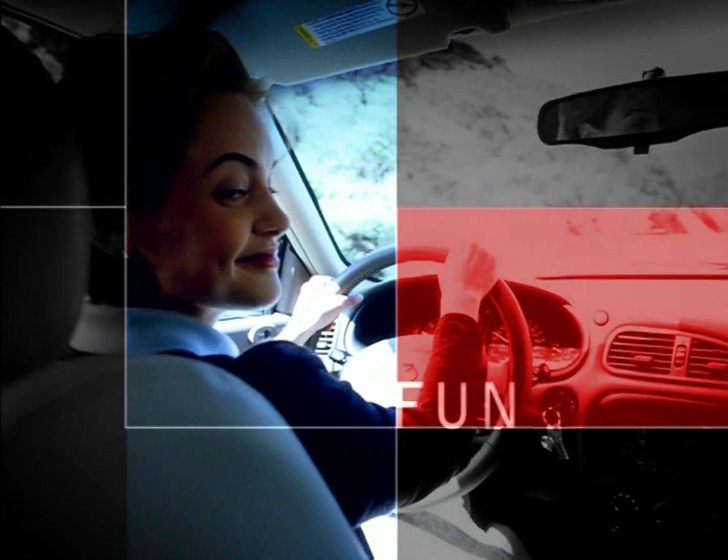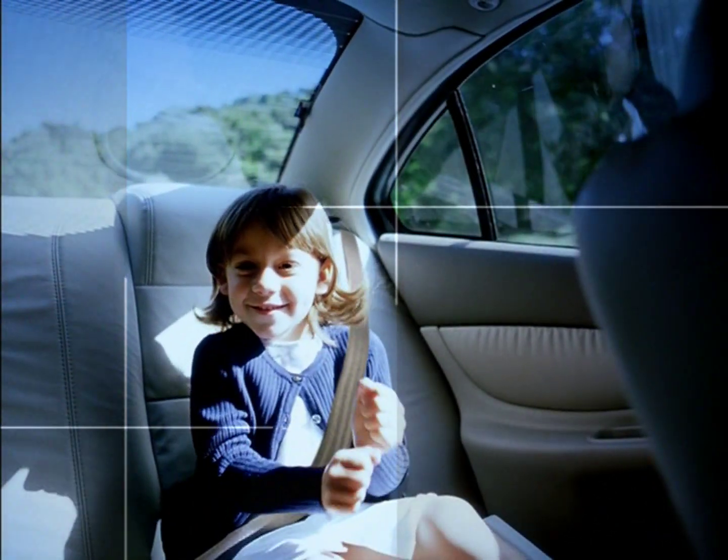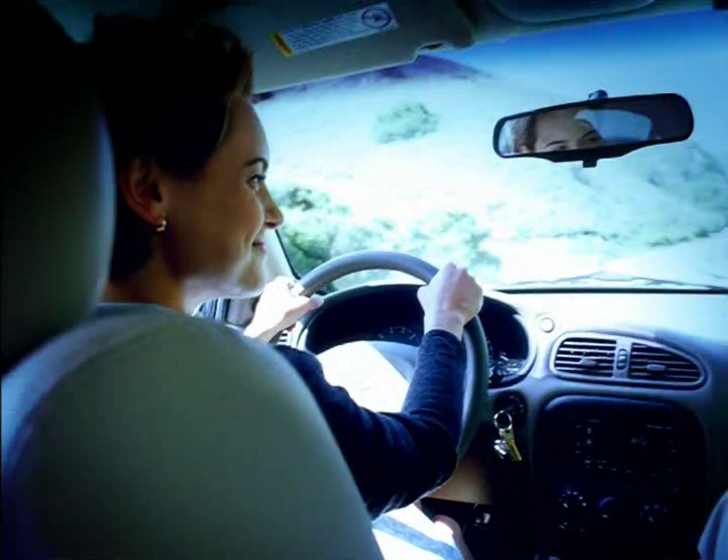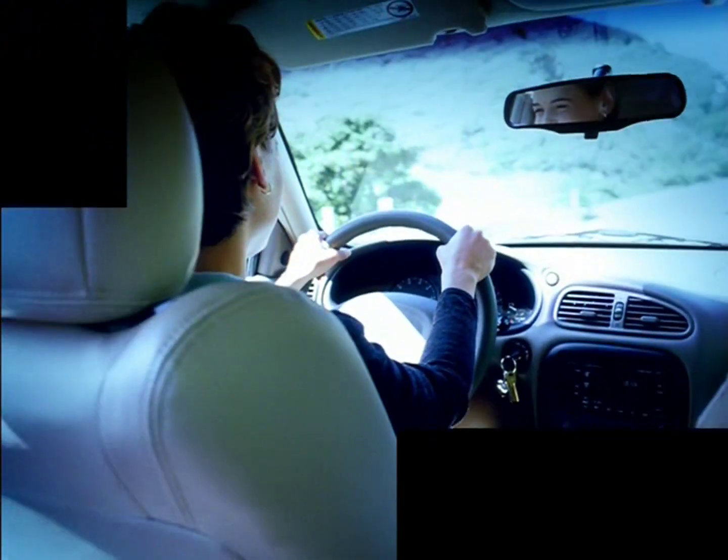Do you go for the fun car, or the one that fits your family? You don't have to settle. Alero is comfortable enough for everyone to enjoy, especially the one behind the wheel.